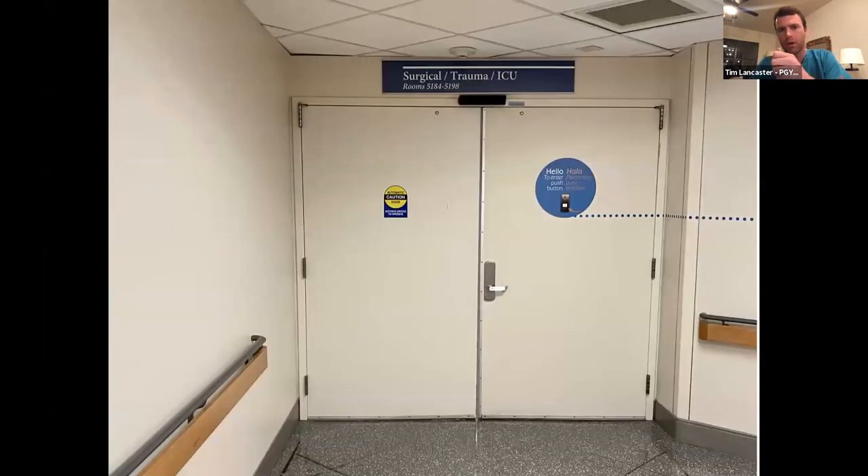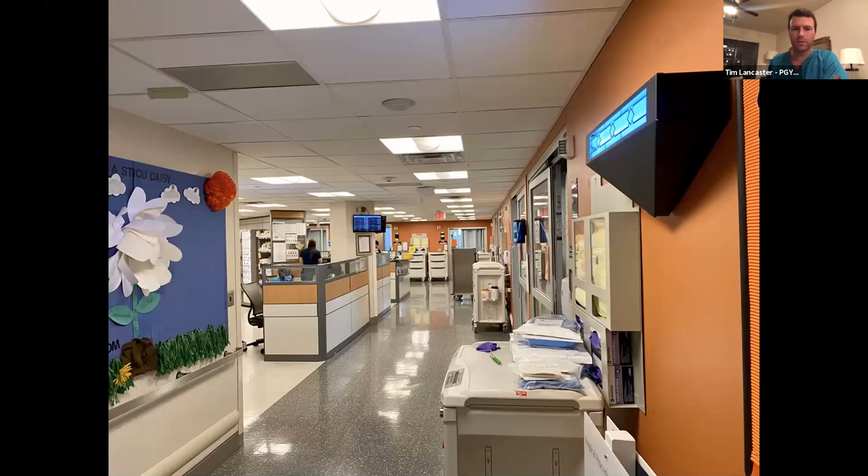This is the SICU — the surgical ICU. You'll spend time here in your intern year during your SICU rotation, and a lot of time when you're on ortho trauma and ortho spine rotations. They do a really good job taking care of our post-op patients, polytrauma patients, and serious spinal cord injuries.